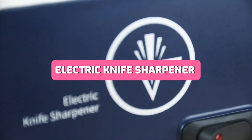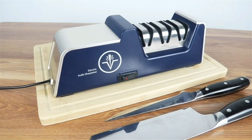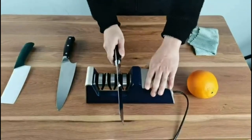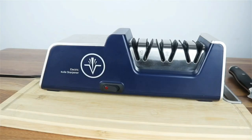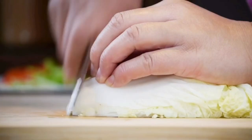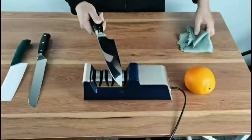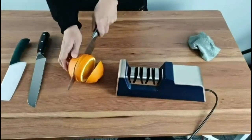Unlock the art of precision with the Homely Professional Electric Knife Sharpener, a culinary essential that effortlessly preserves the sharpness of your knives. Equipped with diamond abrasives and a three-stage sharpening system, it's a master of honing both straight and ceramic blades to perfection. With its multifunctional design, it caters to your entire knife collection, ensuring every blade is ready to slice with finesse. Ready to transform your kitchen tools? Dive into the Amazon link in the description.